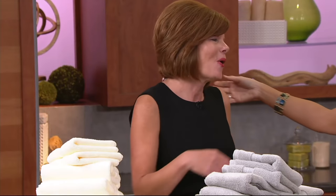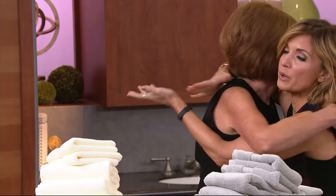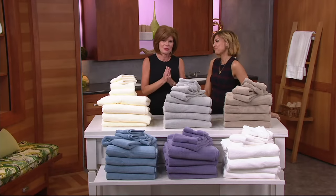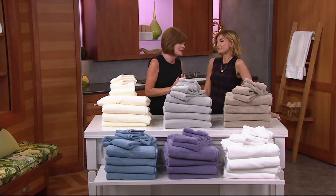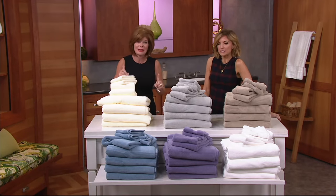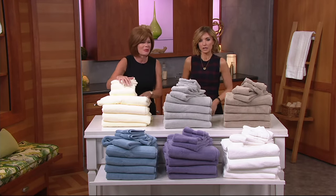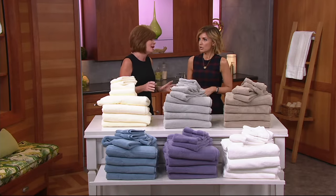Thank you so much for hanging in there. I'm almost afraid to hug you because I feel like I'll be holding you up. I am so excited about how this day went. I have to thank everybody for trucking along with today's special value. And if you want to complete that look, finish with a bang with the master bedroom or the hall bath because everybody needs new towels.